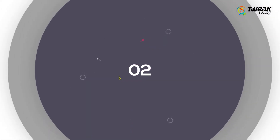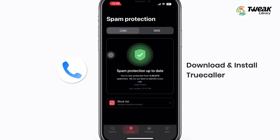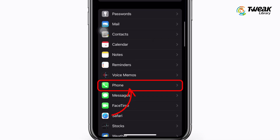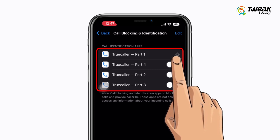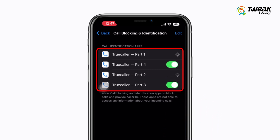You can use a third-party app to block spam and robocalls on iPhone — for example, the Truecaller app. Once you download the app and complete setup with your number, go to Settings, Phone, Call Blocking and Identification. Here, turn on all the switches for Truecaller. Now Truecaller will block calls from top spammers and identify other suspected spam and scams.